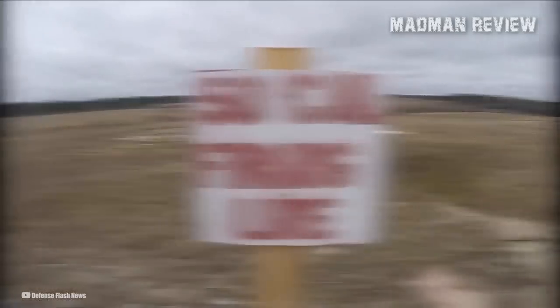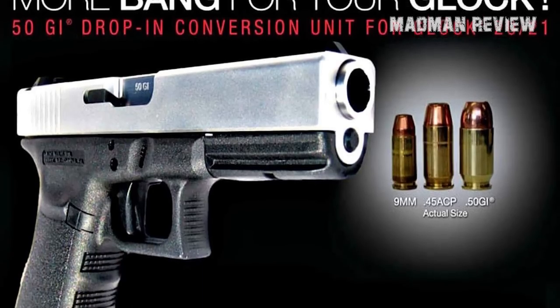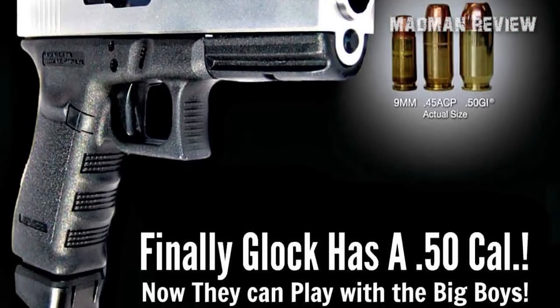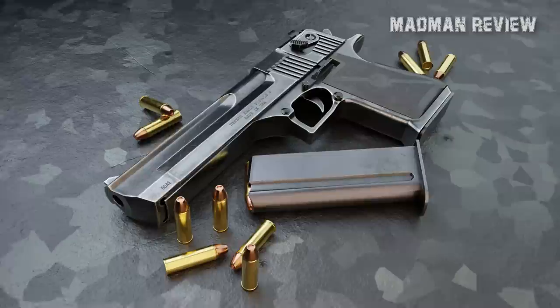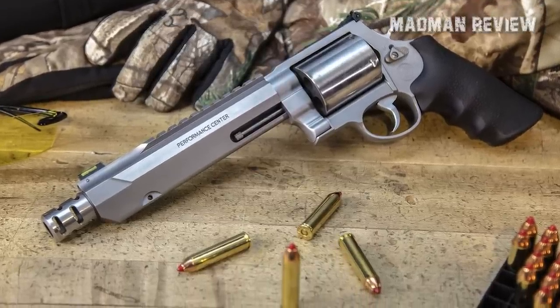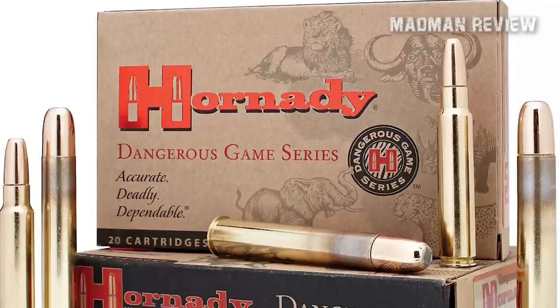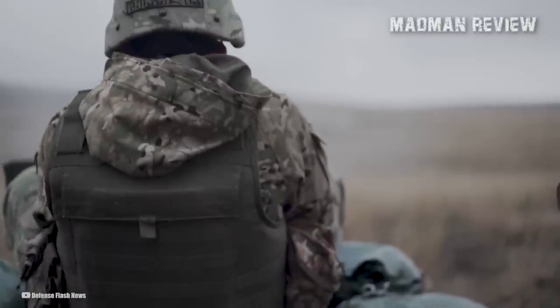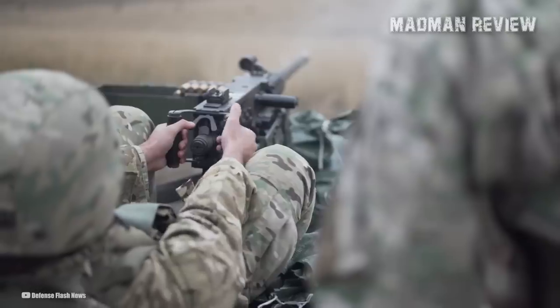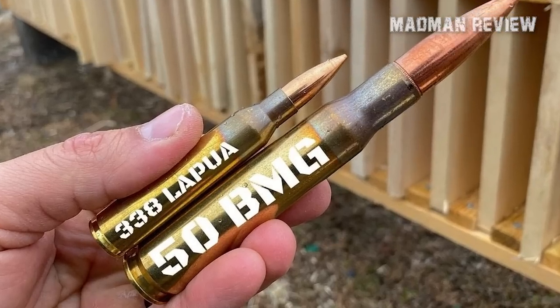We hear people use the term .50 caliber all the time, and it can be a bit confusing if you consider the countless cartridges on the market today that measure half an inch or .50 inch in diameter. There's the .50 GI for the Glock 21, the .50 Action Express or .50 AE for the Desert Eagle, the .500 Smith & Wesson Magnum for the Model 500 X-Frame Revolver, the .50 Alaskan, the .500 Bushwhacker, the .500 Nitro Express, and more. But really, when people say .50 caliber or .50 Cal, they are very likely talking about the .50 Browning Machine Gun cartridge, more commonly referred to as the .50 BMG.